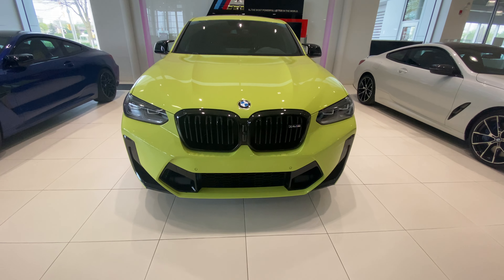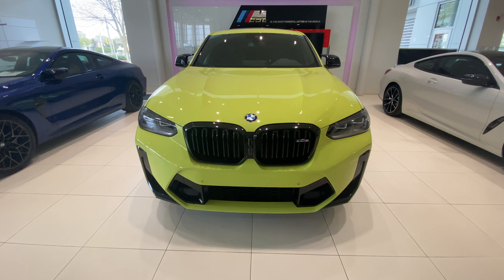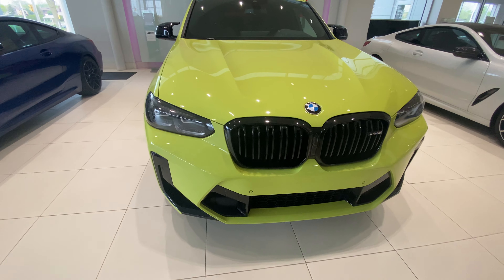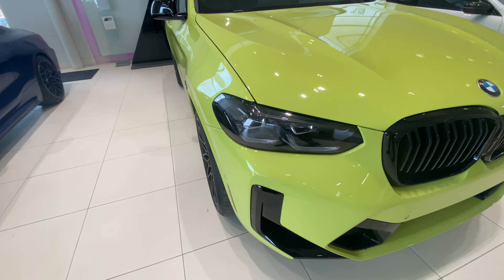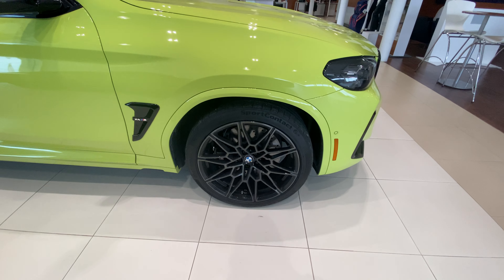Hey guys, it's Ibrahim back with you with another video from Elite BMW. Here we have the X4M Competition 2022 with 473 horsepower — this thing is a beast. Take a look at the black grille. You do have the adaptive BMW LED headlights, which are amazing at nighttime so you can see very clearly.